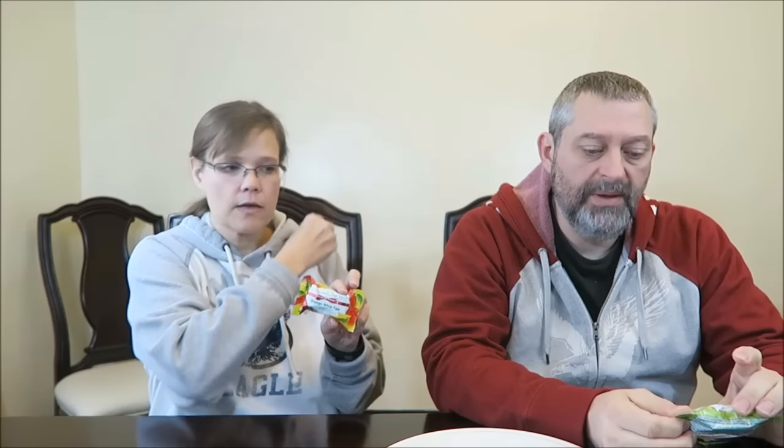Today, Kevin and I are going to be trying two new Russell Stover chocolates. They were 99 cents each at Rite Aid. I have the Mango Whip Egg and I have the Key Lime Whip Egg.